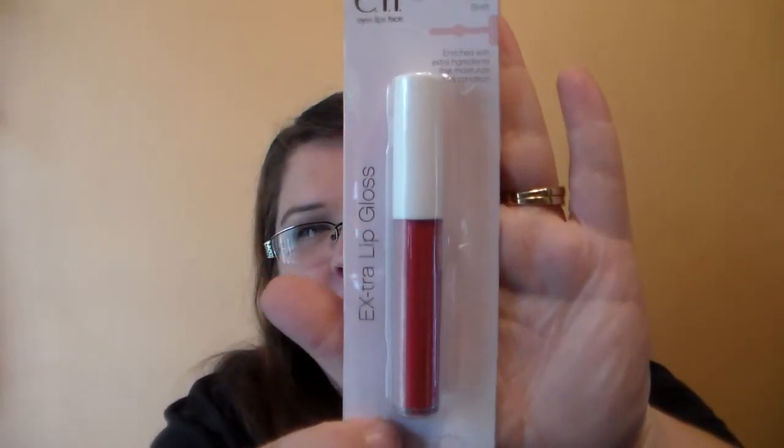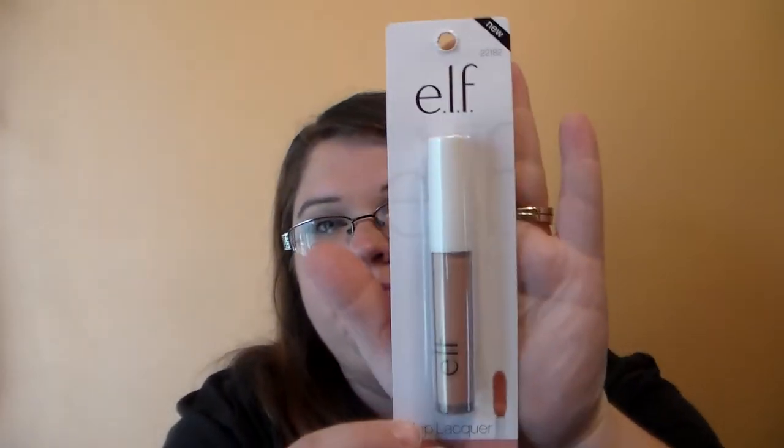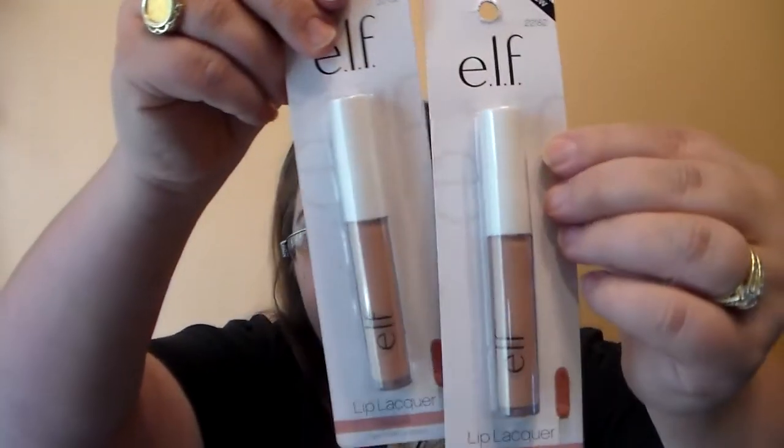Now we're going to get into some fun stuff, because beauty stuff is fun. I've been looking high and low for the e.l.f. products that everybody's been hauling, because I really love the e.l.f. brand makeup. I've had this obsession with lip glosses and liquid lipsticks lately, so when I saw them at Dollar Tree I had to find them. I picked up the e.l.f. Lip Gloss in Brett, and then the Lip Lacquer in Natural — I picked up two of those because I'm sending one to my friend.